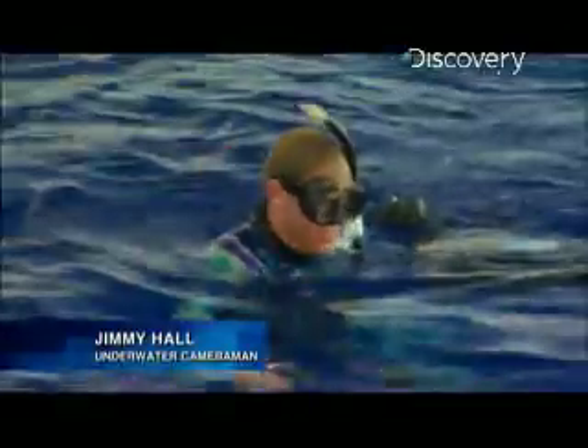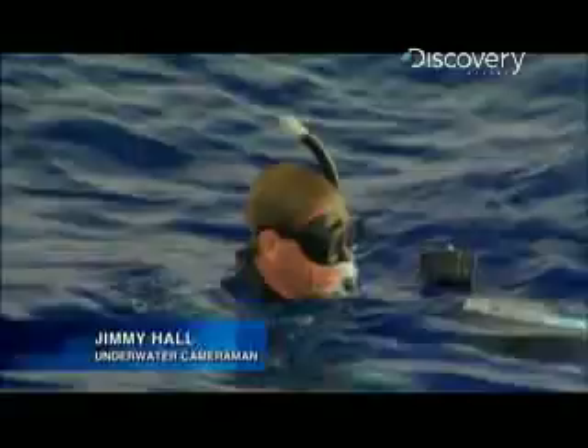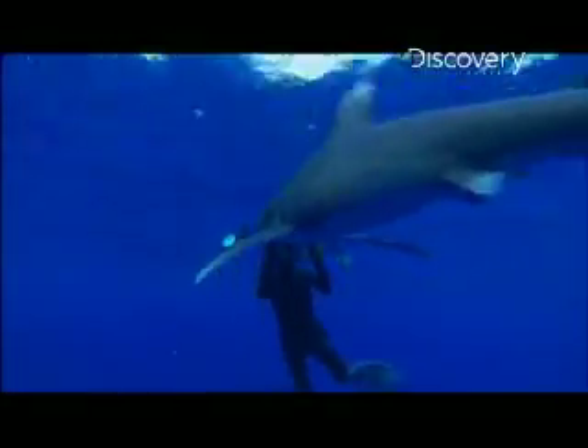The shark is awesome, totally unafraid. It's swimming up to everybody, doesn't seem to mind the bubbles or school. It's swimming right up to Doug — I'm sure he's getting some great photos.